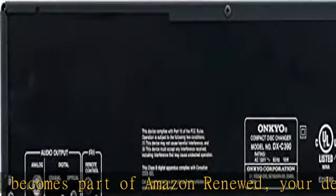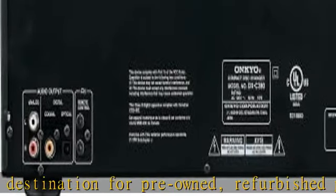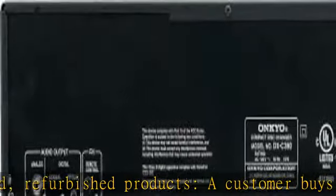Then the product is sold as an Amazon Renewed product on Amazon. If not satisfied with the purchase, renewed products are eligible for replacement or refund under the Amazon Renewed Guarantee.